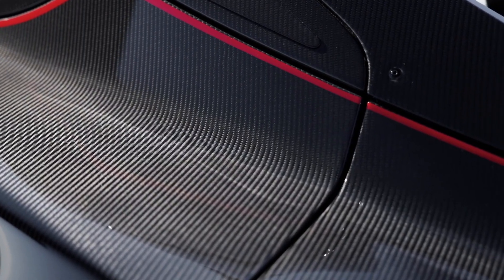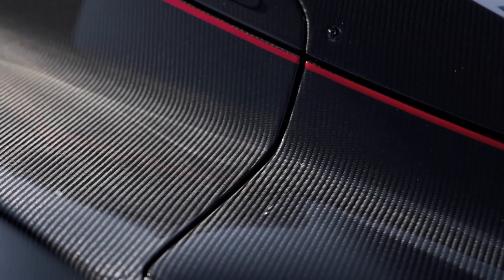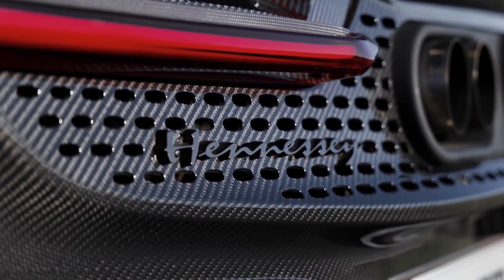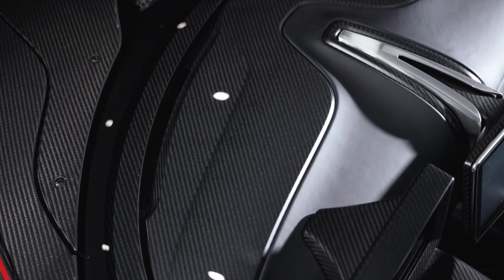Turning our gaze to the rear, a formidable wing stretches across, flanked by large endplates. Below, a new diffuser slices through the air, each curve and angle designed to reduce drag and increase stability. The aerodynamic modifications in the Venom F5 Revolution Roadster are not just about style — they're about harnessing the very air itself for unprecedented performance.